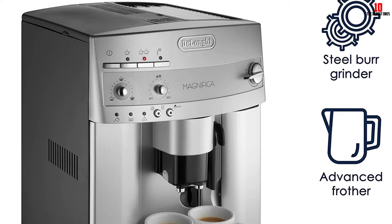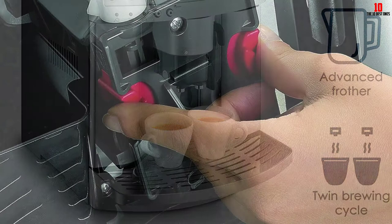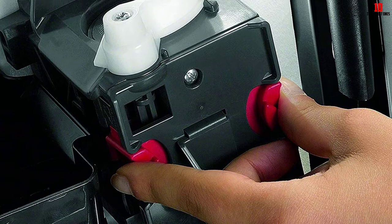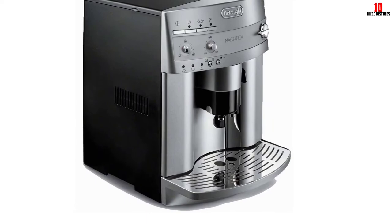Beyond espresso, you can take advantage of the cappuccino system built in. This creates longer and creamier coffees like latte and cappuccino automatically, so you don't need to fuss around over the right ratio of foam to steamed milk. Not only is this machine a cinch to use and maintain, it's also very easy to clean. For an unrivaled bean-to-cup experience, the DeLonghi Magnifica continues to fly off shelves the world over.